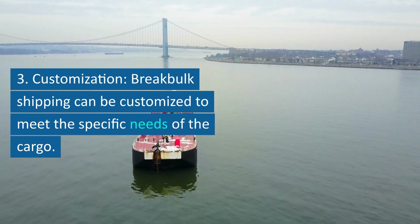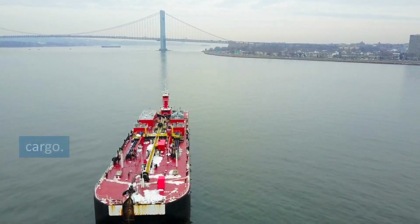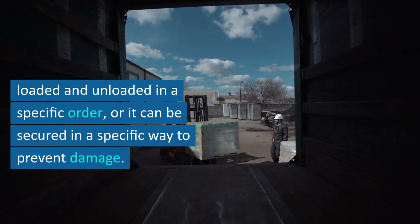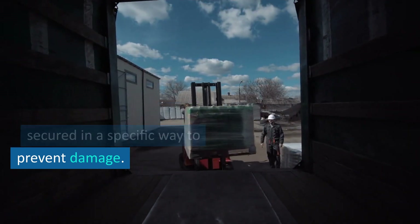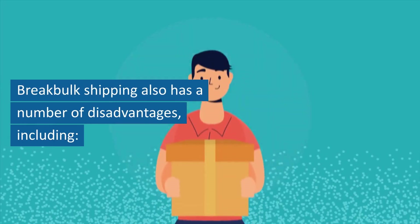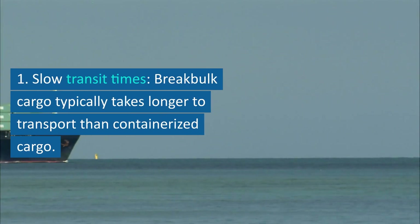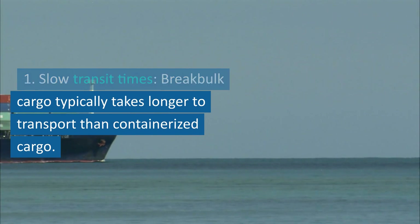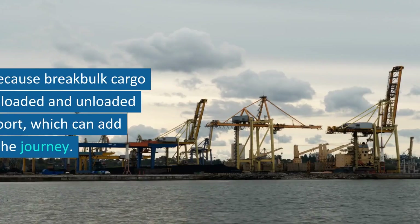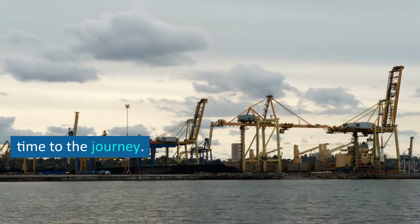Third, customization — break bulk shipping can be customized to meet the specific needs of the cargo. For example, the cargo can be loaded and unloaded in a specific order, or it can be secured in a specific way to prevent damage. Break bulk shipping also has disadvantages. First, slow transit times — break bulk cargo typically takes longer to transport than containerized cargo, because it must be loaded and unloaded at each port, which adds time to the journey.